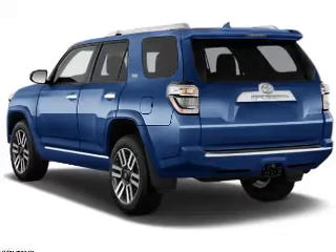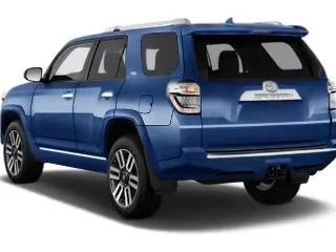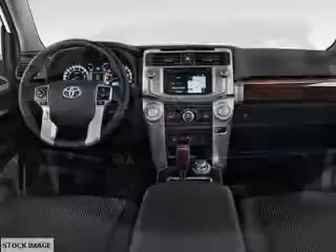The features include a sunroof, tow hitch, a spoiler, an alarm system, roof rails, and keyless entry.